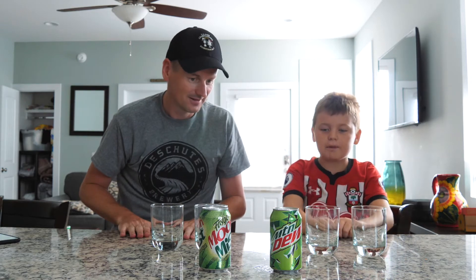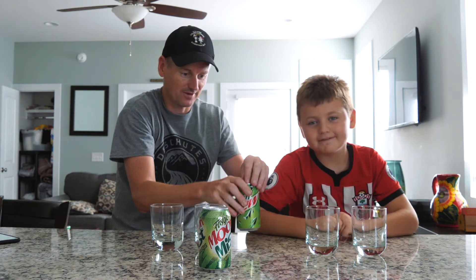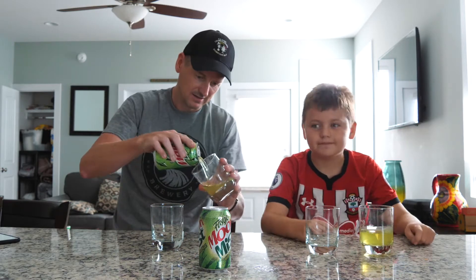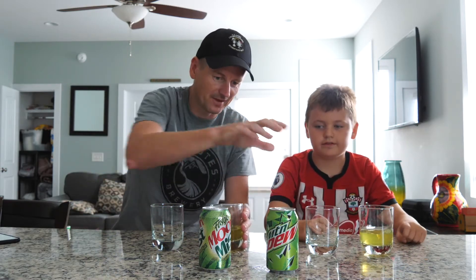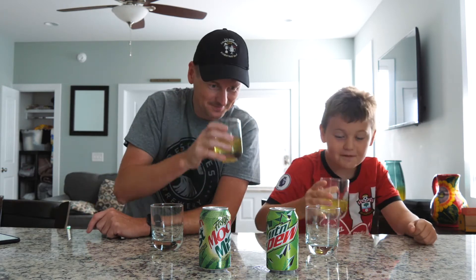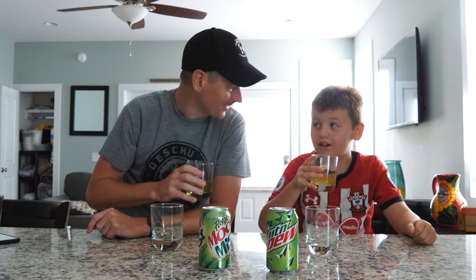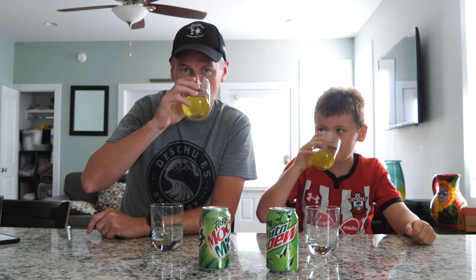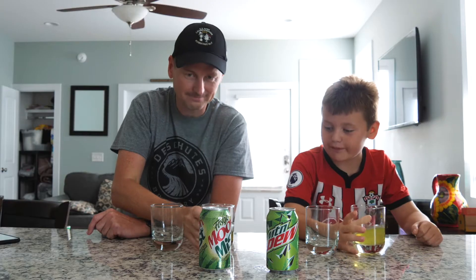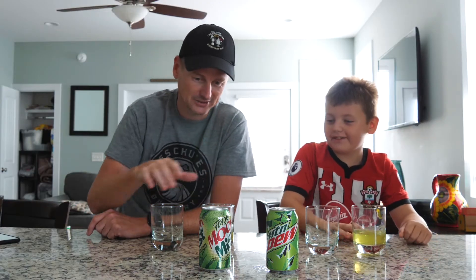Let's crack open Mountain Dew first. This one's going to be fizzy. Even though we've had it a million times, let's try it. It smells like lemons, and yeah, it's got a refreshing taste to it.